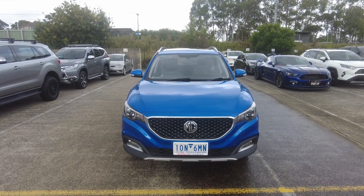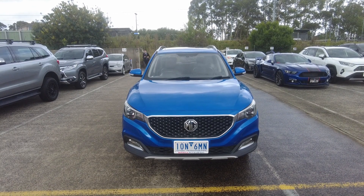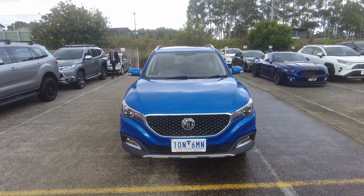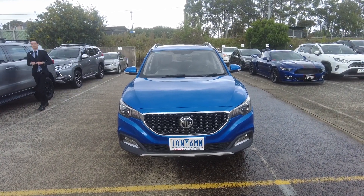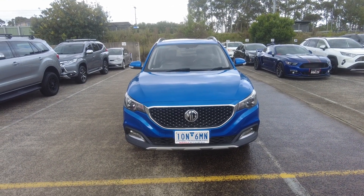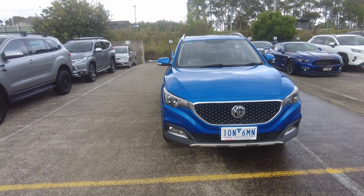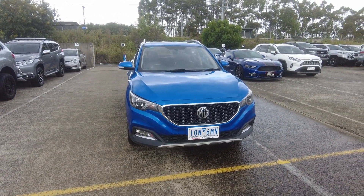Good evening everyone, this is Aman from Beric Mitsubishi. We're located at 2032 Kangun Drive, Beric. Today it is my absolute pleasure to show you guys this beautiful 2018 MG ZS two-wheel drive. In today's video I'm going to show you guys the interior and the exterior of this vehicle and tell you guys about ourselves and how we do business at Beric Mitsubishi.